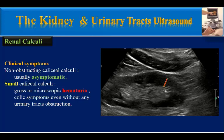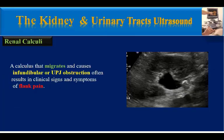Non-obstructing calyceal calculi are usually asymptomatic, but small calyceal calculi may cause gross or microscopic hematuria and colic symptoms even without any urinary tract obstruction. A calculus that migrates and causes infundibular or ureteropelvic obstruction often results in kidney colic — signs and symptoms of flank pain — like this stone in the ureteropelvic junction of this kidney.